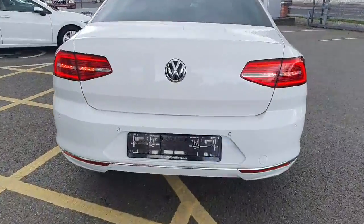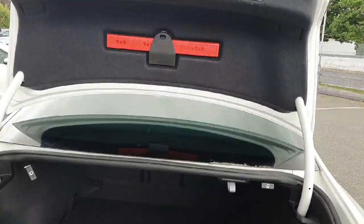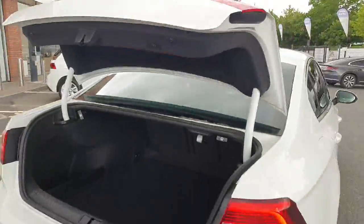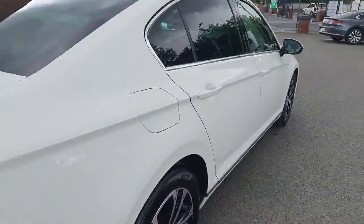Beautiful looking car. We'll have a look at the boot — there's great room for storage there. This is also an electric opening tailgate, which is really nice and practical.